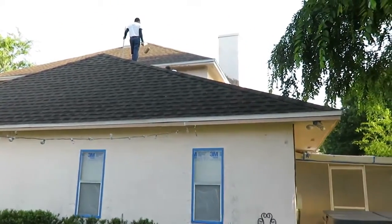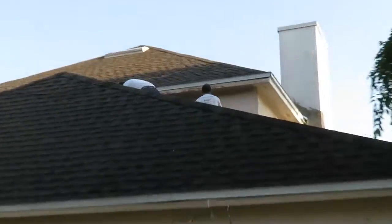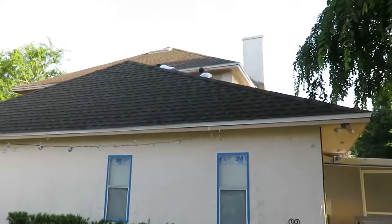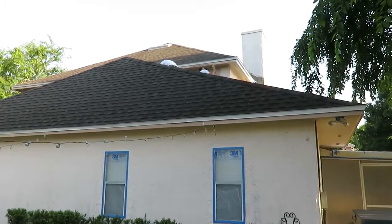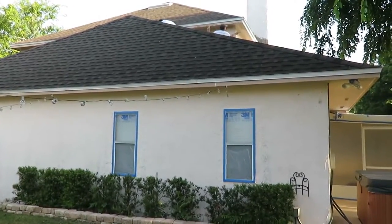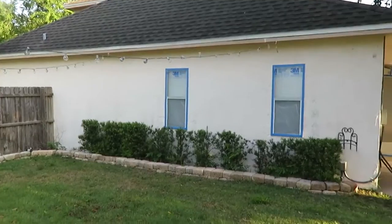We had to hand scrape all the fascia — there was peel and paint all over it. You can see raw wood up there on that fascia, and there's quite a bit of that on this house. You can see that when this house was painted last, that wood fascia was never primed first.